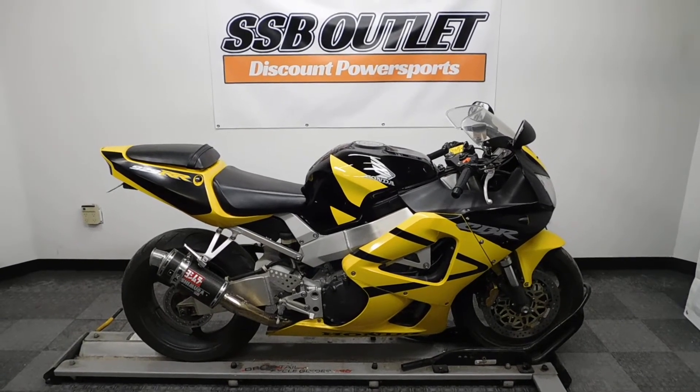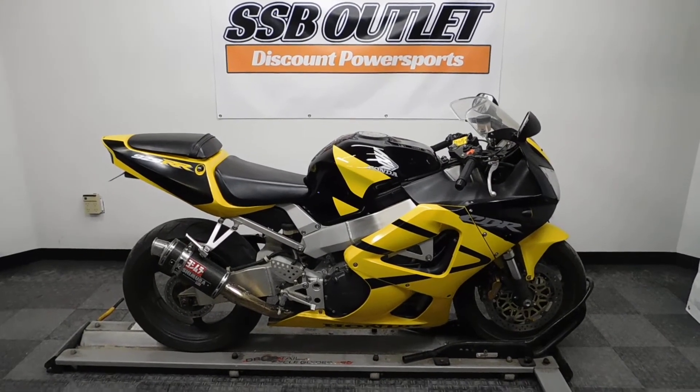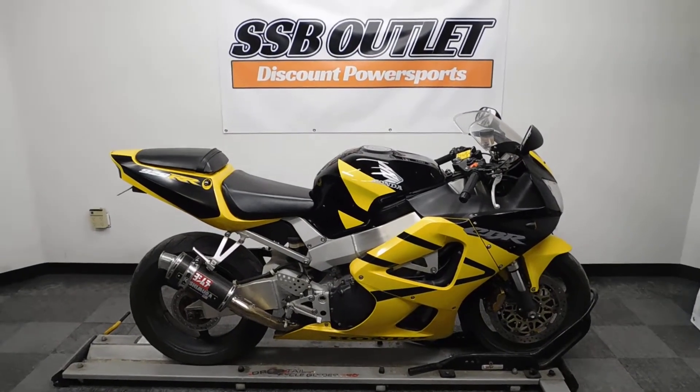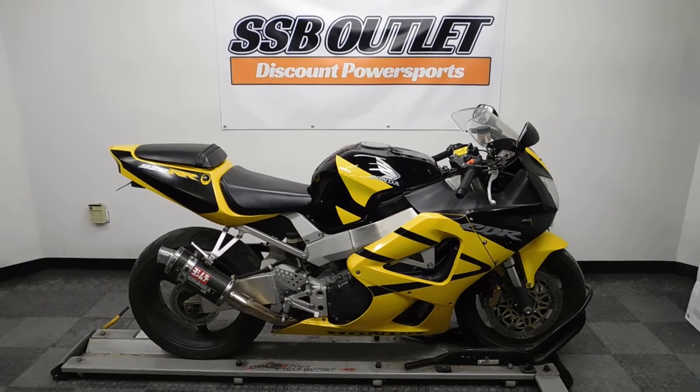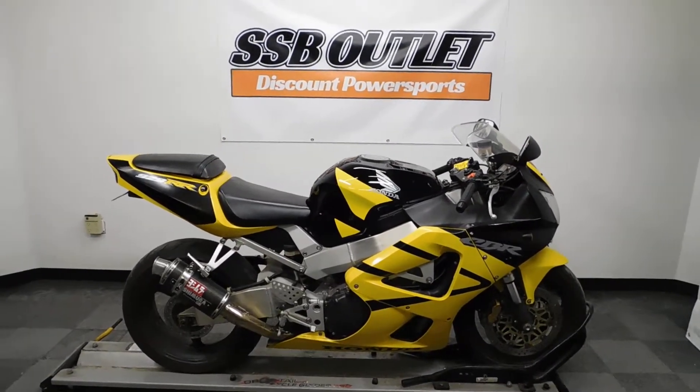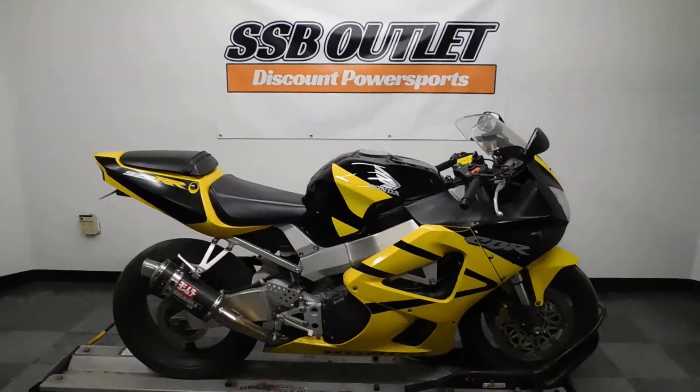Welcome to the SSB Outlet. Today we've got a 2001 Honda CBR 929RR. This bike has just over 20,000 miles and will be sold as is. It's got a couple of nice accessories on it, so let's take our walk around it, we'll look at it, and then we will fire it up.